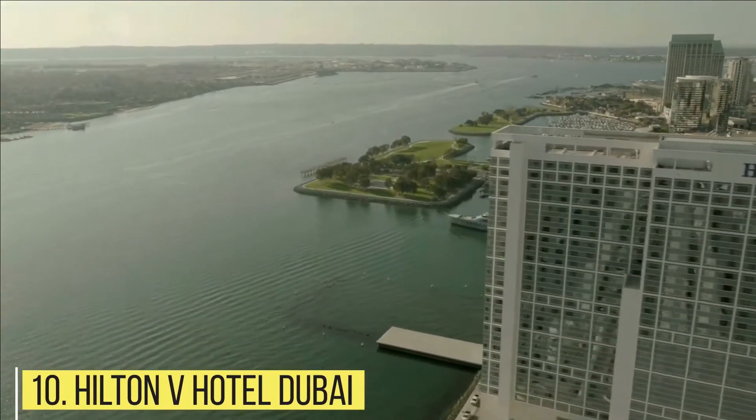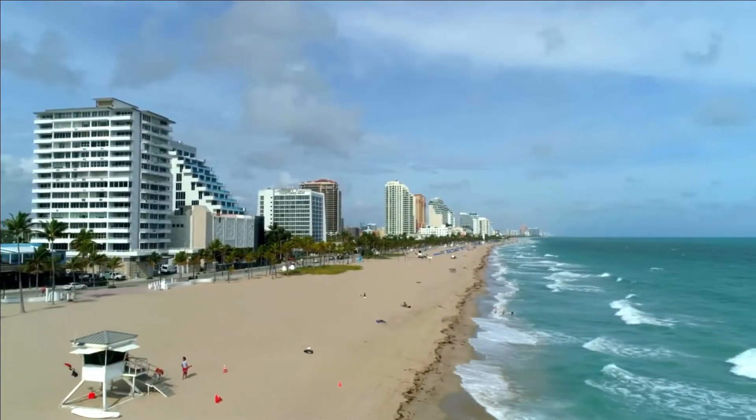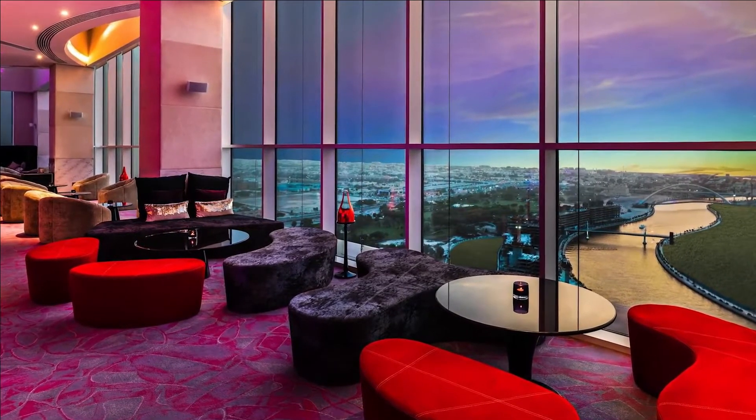Hilton V Hotel Dubai. Hilton hotels can be found all around the world, from Bali to Fort Lauderdale. However, their most futuristic hotel by far is found in the jet-setter's paradise of Dubai.